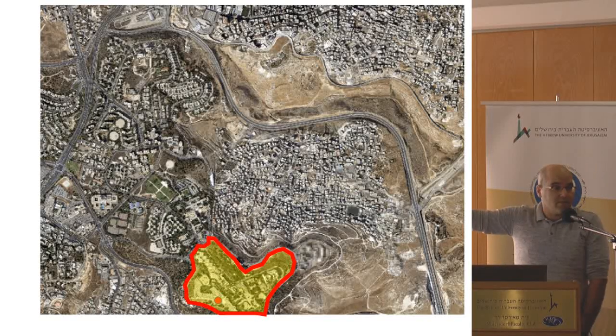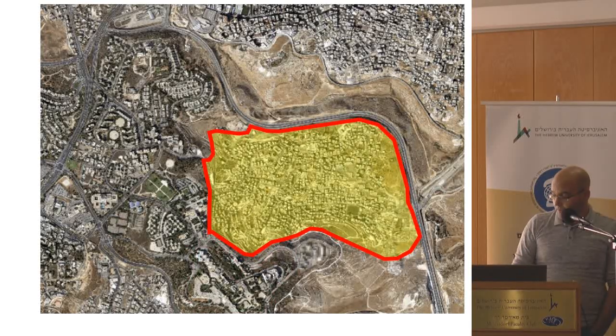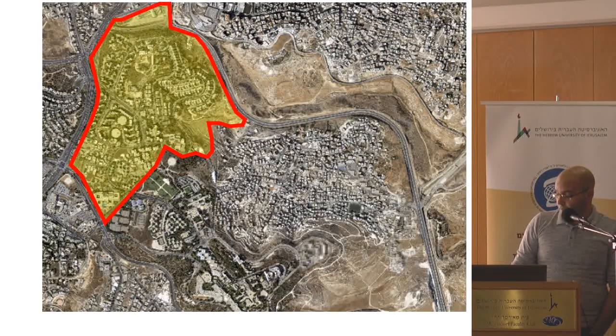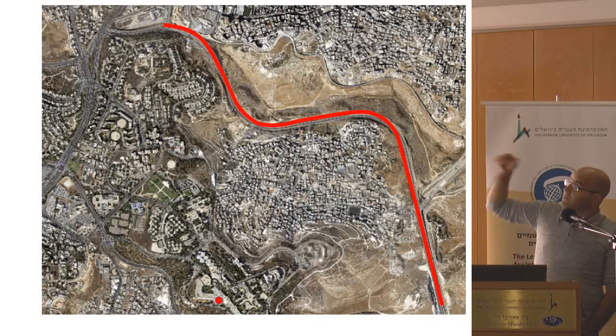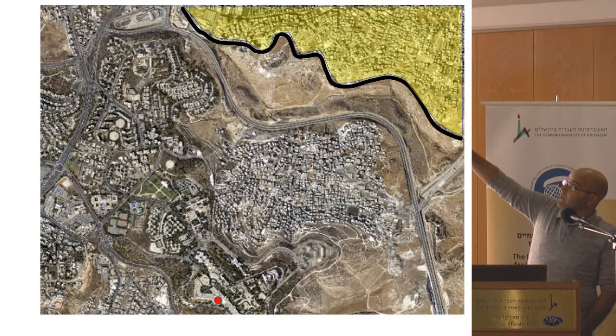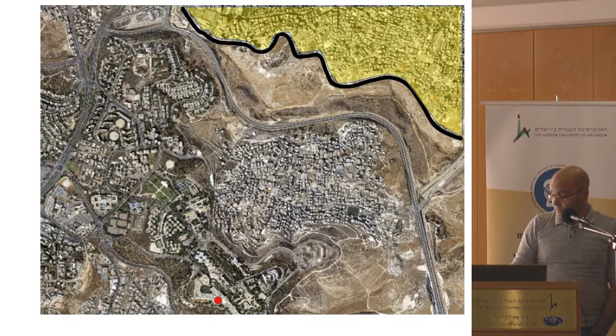What kind of elements do we have here in the space around us? We have the Palestinian village of Islavia, the Israeli neighborhood of French Hill, Road Number One that goes from Jerusalem to the Dead Sea, and the separation wall in black.